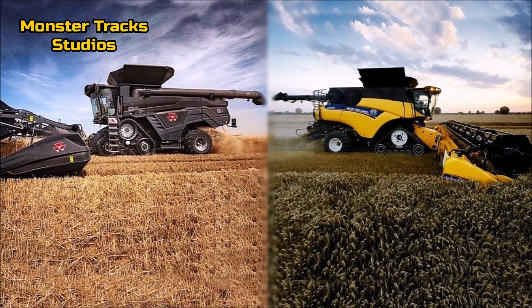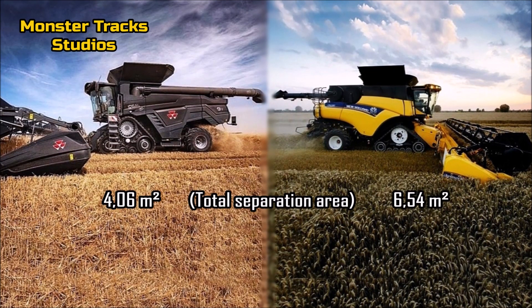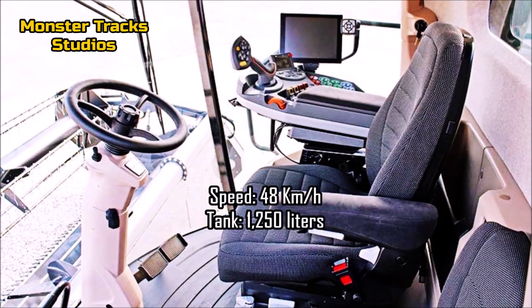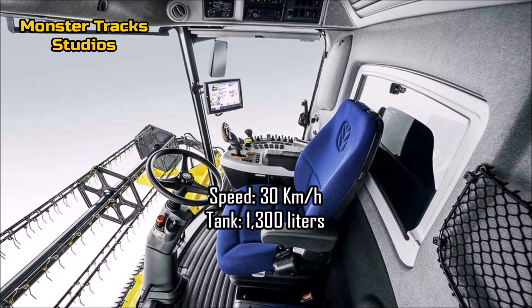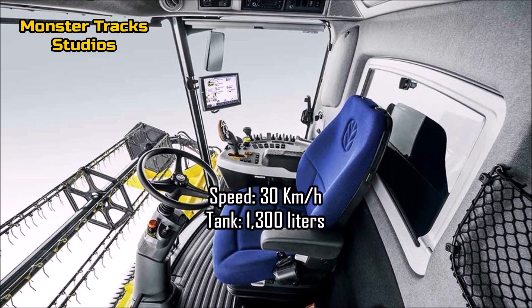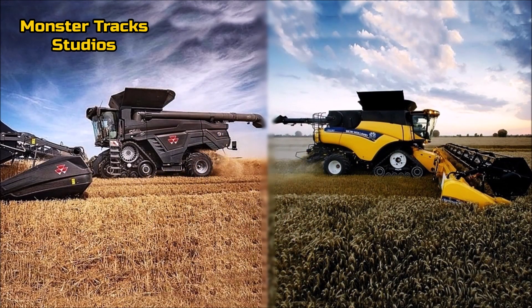The total separation area of the Ideal Ferguson is at 4.06 square meters; Holland's is higher at 6.54 square meters. The top road speed of Ferguson is at 48 kilometers per hour with a max fuel tank of 1,250 liters. The CR is slower on the road at 30 kilometers per hour but with a greater tank capacity at 1,300 liters. So Ferguson has the advantage here as it is faster on the road.